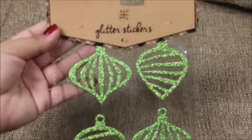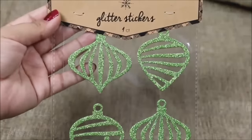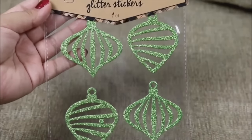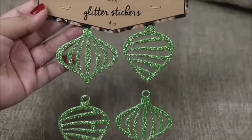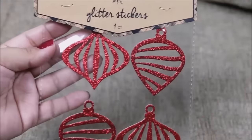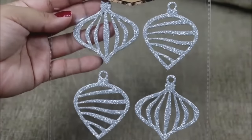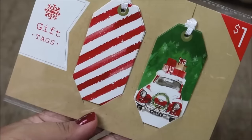The following are glitter stickers that look like ornaments — I just think they're gorgeous. Love that beautiful green look. You're getting four for a dollar, and they also carry them in red and in silver. Super pretty.